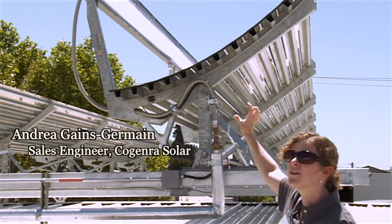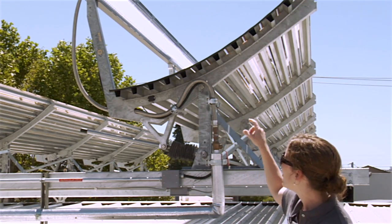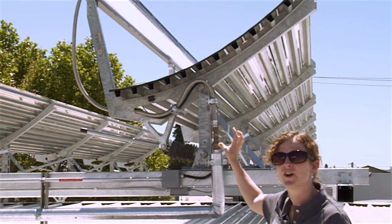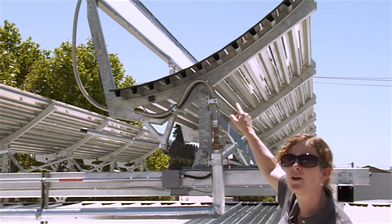The system has a receiver — that's what you see that's lit up — that's the core technology. On the front of it is PV receiving the sun's energy and turning it into electricity.